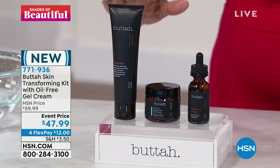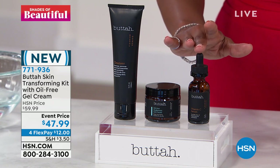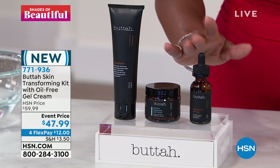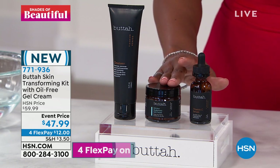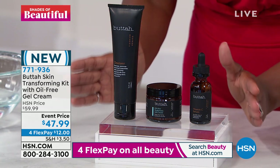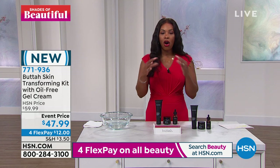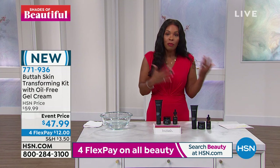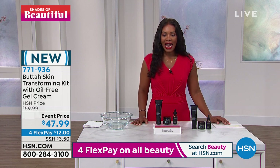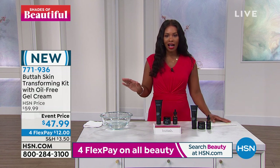You're going to get a way to cleanse your skin — the skin cleanser first. Then you have the vitamin C serum, which I've been using religiously since I got it. You also have something new: the oil-free hyaluronic gel cream. You're getting all of this together as a set. We took about $12 off the price, and you're getting all of it on four flex of $12. Item number 771-936.